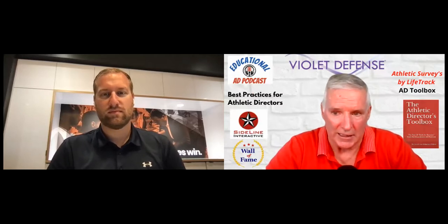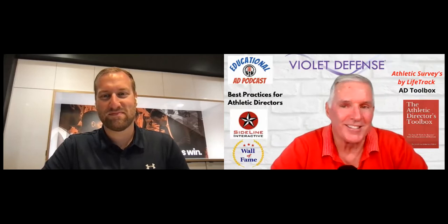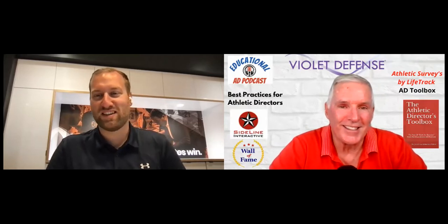Welcome back to another episode of the Educational AD Podcast. We've got a really cool guest today, Greg Nelson. He's the Senior Vice President at Huddle, in charge of sales and marketing, and also involved on the creative end. Looking at his bio, he still has time to coach a little football on the side. Greg, welcome to the podcast. We're excited to have you on and share with our listeners your story along with some cool things going on at Huddle.